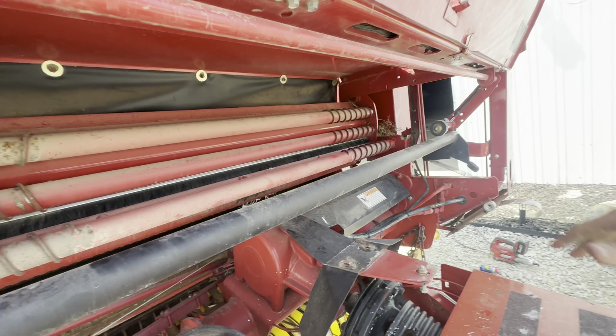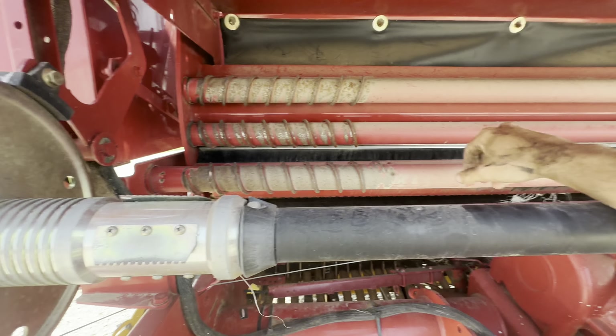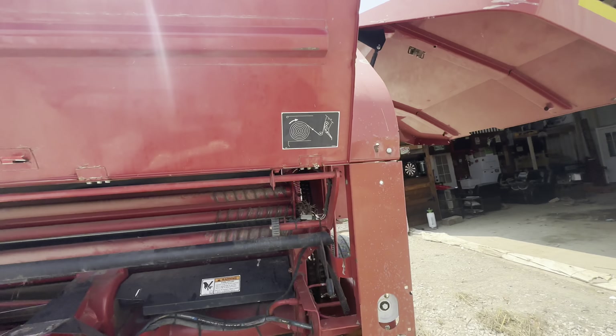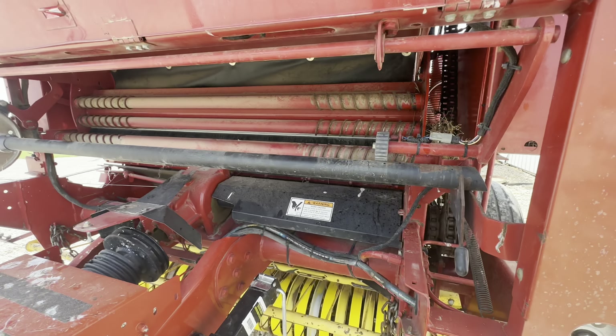I know it goes on here but I don't remember how - I know it goes in. There's a diagram on here so I'm sure I can figure it out, or I'll waste a whole roll of net wrap. We'll see. I think I got it figured out but I'm not positive.